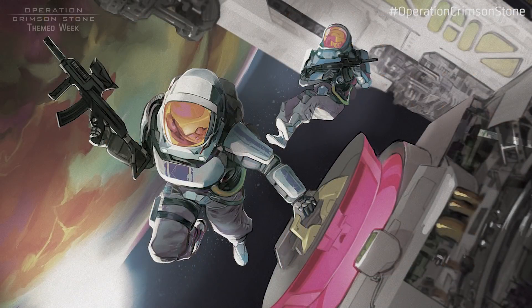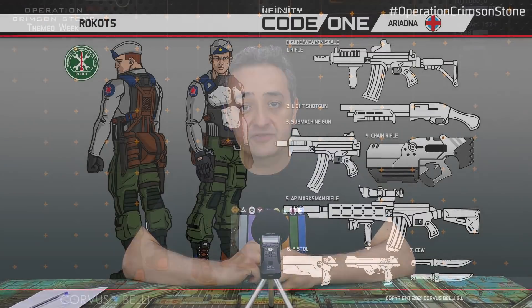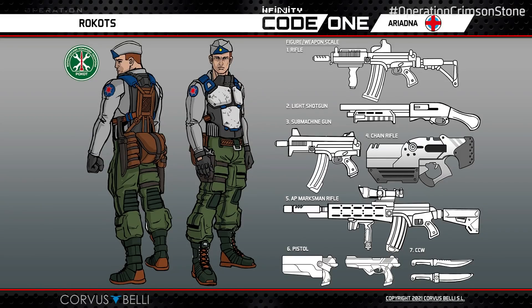We have here units that belong to a sectoral army called CosmoFloat. You don't have to be familiar with it if you are a newcomer, but obviously the veterans are talking about CosmoFloat — it was a new thing last year. Let's talk about the Light Infantry, which are the Rockots: Light Infantry for CosmoFloat, for Ariadna.